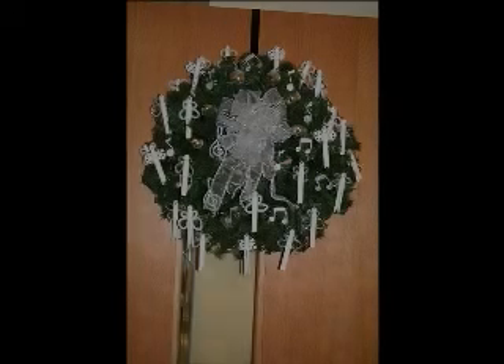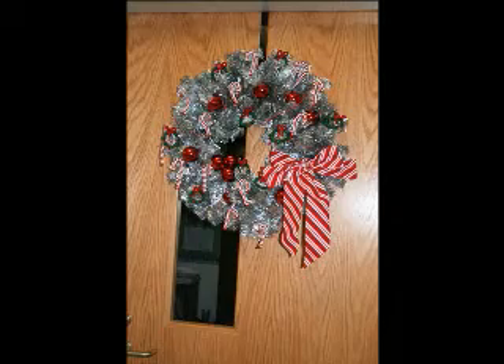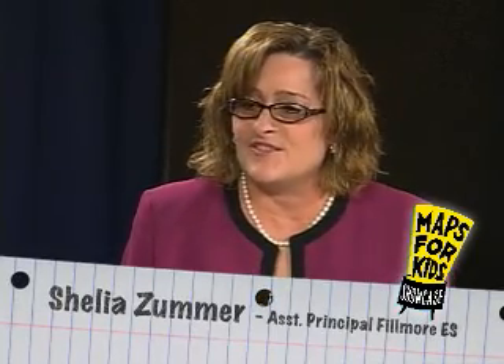Our kids love the wreath decorating contest — they look forward to it every year. Usually in late October or early November, we pass out a blank Christmas wreath and the classes determine what theme to use to decorate it. It could be a movie, a traditional Christmas theme, or their favorite basketball or football team. We've had some really extraordinary ones in the last few years. Those wreaths are displayed in late November at Integris Southwest Medical Center in the cafeteria, and they're put up for a silent auction — usually purchased by doctors or other employees at the hospital. The money raised comes back to Fillmore.